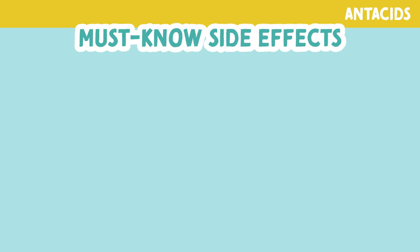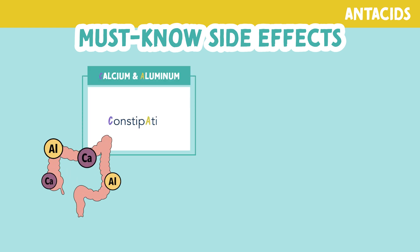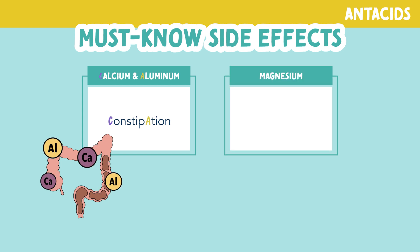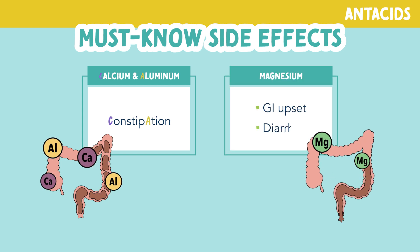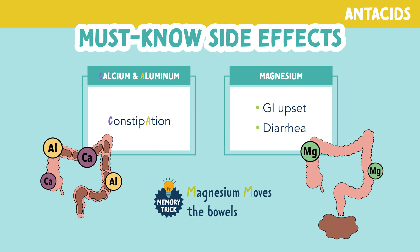Let's look at some of the must-know side effects. Depending on which antacid is used, several side effects can occur. Calcium and aluminum containing antacids cause constipation. You can remember this because constipation has a C in it for calcium and an A for aluminum. Magnesium containing antacids can cause GI upset such as diarrhea — you can remember this by the memory trick: magnesium moves the bowels.